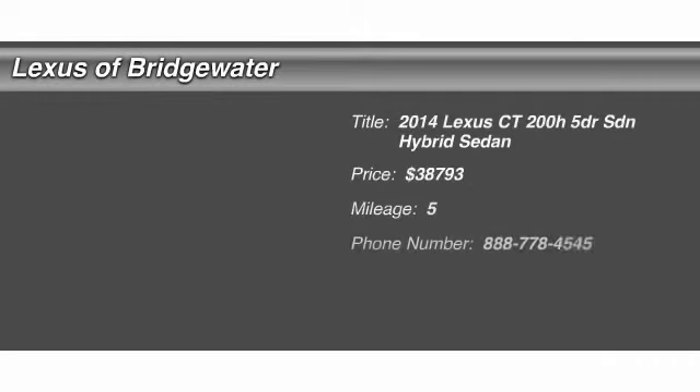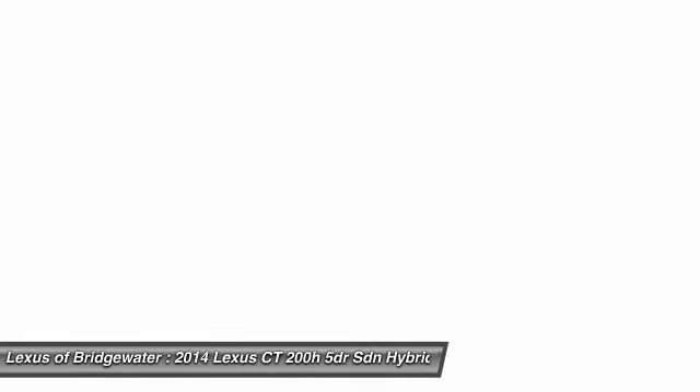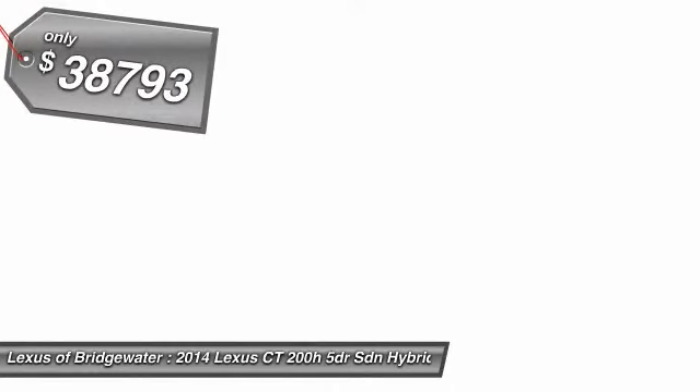The 2014 Lexus CT200H. The Lexus CT200 Hybrid pairs exceptional fuel efficiency and superior handling ability with aggressive styling to create a luxury hybrid vehicle that looks great and handles even better. Going green never felt and looked so good, and is priced below $40,000.